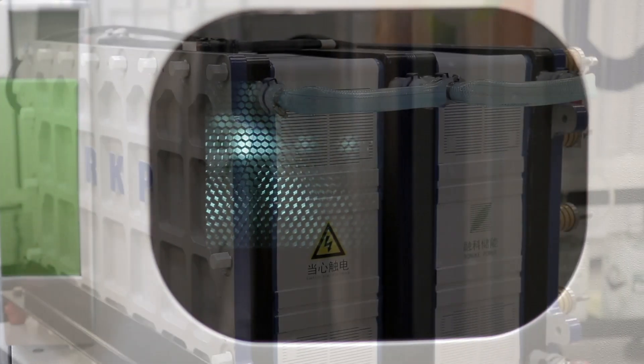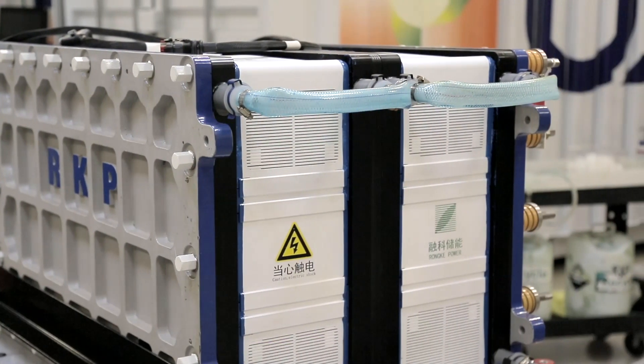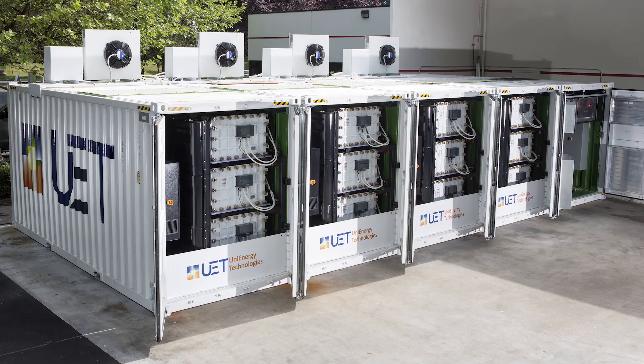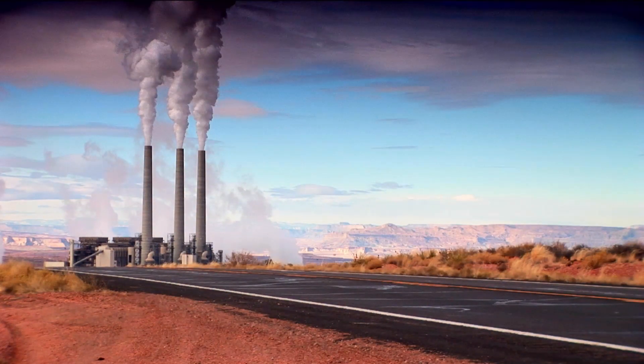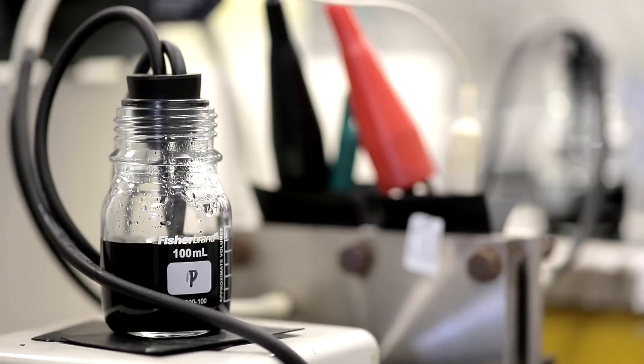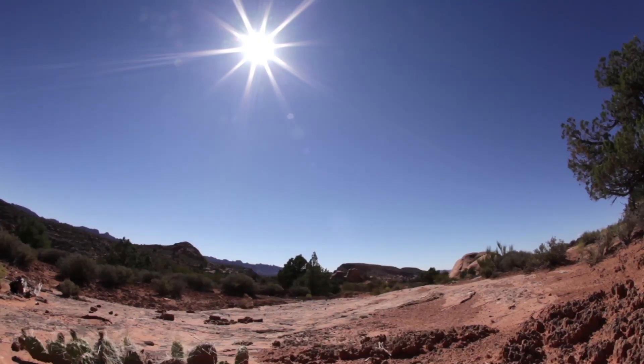UET brings the advance in the battery chemistry itself — the fundamental battery — and then the packaging of it into the systems you've seen in the factory, in a manner that allows scaling that chemistry up to the size of a power plant. We took a chemistry that had been invented 40 years ago and were able to modify the molecule in a very simple way by simply replacing one water molecule with a chlorine atom. That yielded a far more energy-dense and stable molecule that has the thermal tolerance to be deployed anywhere on the planet.